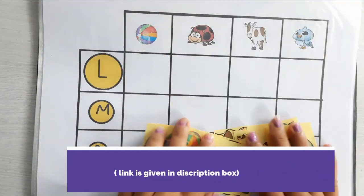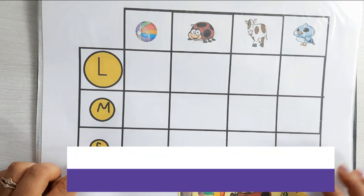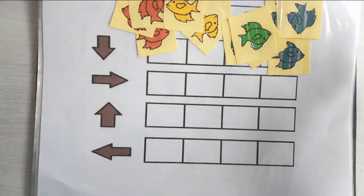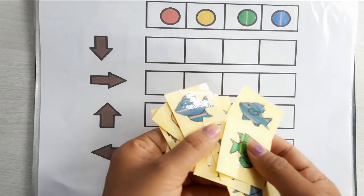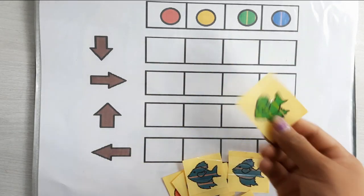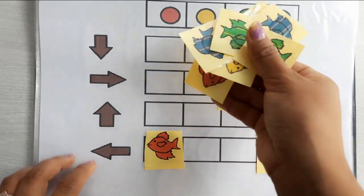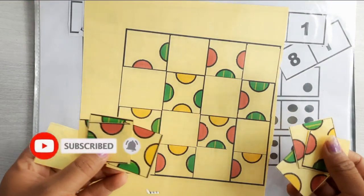This is our second activity. In this, your child has to arrange objects by large, medium, and small size. In the next activity, your child has to arrange the fish color and direction wise — sorting them by both color and direction, just like this.